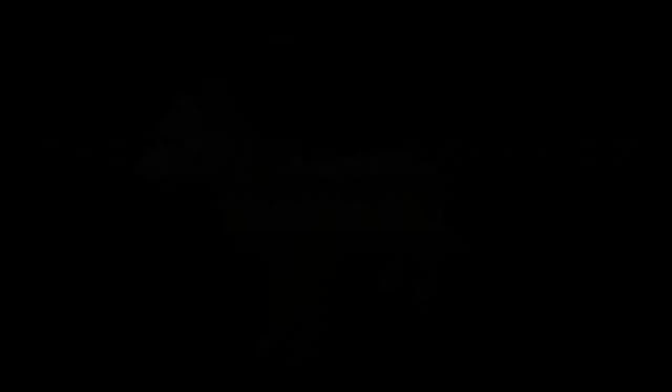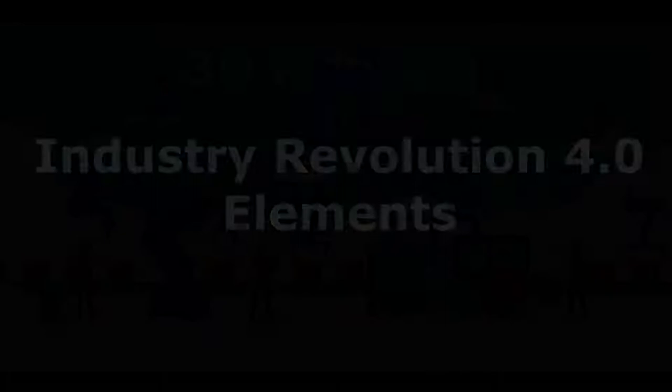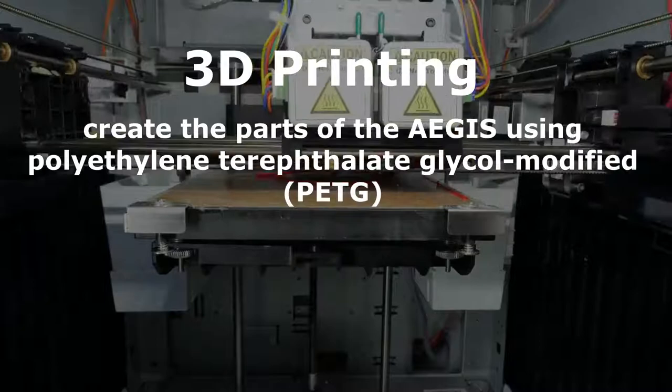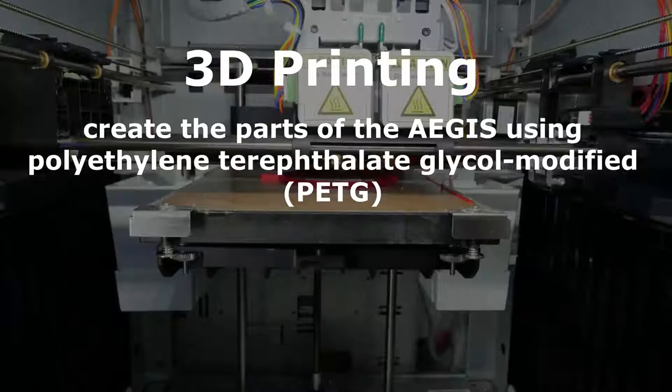The production and operation of Aegis will include the implementation of Industrial Revolution 4.0 elements. The first element is 3D printing, which can be used to create the parts of the Aegis such as its body. The material we have decided to use is polyethylene terephthalate glycol modified, also known as PETG.